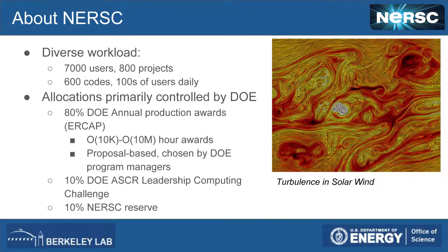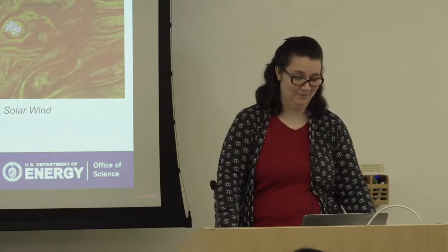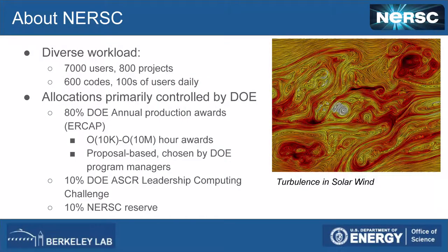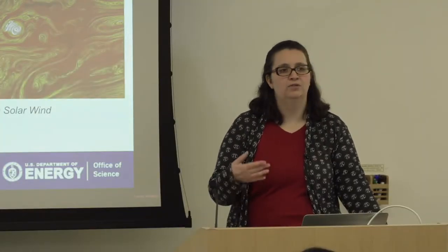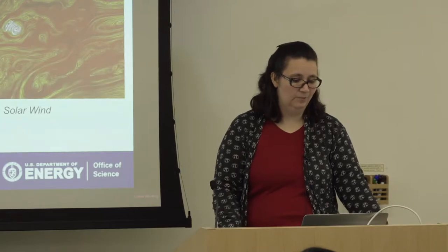Our users use about 600 different codes and we have hundreds of users active daily on our machines. Our allocations are primarily controlled by the Department of Energy. 80 percent goes to what we call ERCAP — the Energy Research Computing Allocations Program — with awards ranging from about 10,000 to 100 million hours. Users submit a proposal and then DOE program managers choose from those proposals. For example, if you're in nuclear physics, it would go to the nuclear physics program managers. 10 percent goes to the DOE ALCC — the Advanced Scientific Computing Research Leadership Computing Challenge.